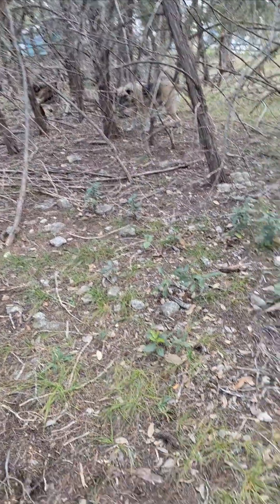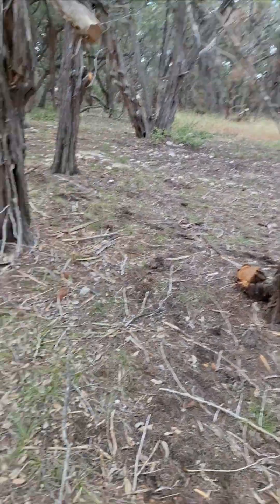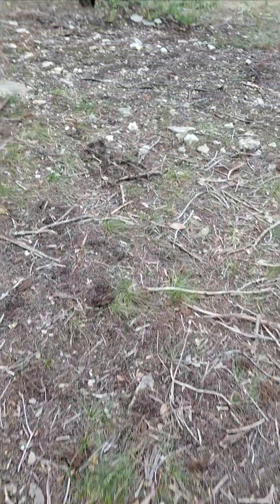This is my backyard — a little wild, but it's nice. Lots of interesting things.